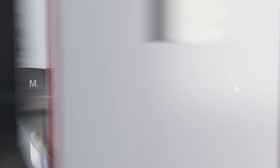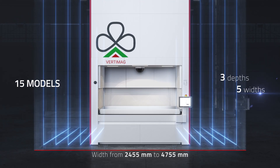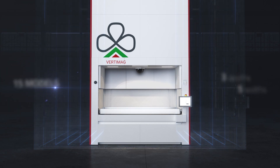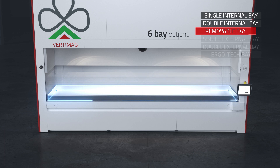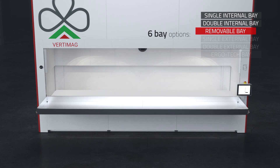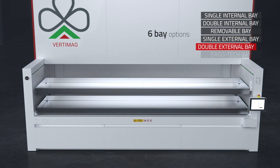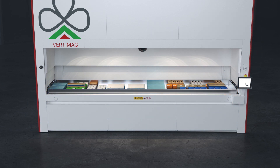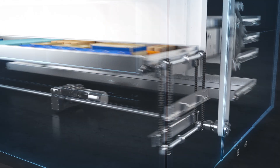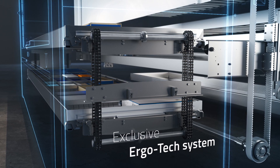The Vertimag range offers three depth levels and five different widths, thus offering up to 15 configurations. Each model also has six picking bay options: single internal, double internal, removable, single external, double external and Ergotec, each available with four different tray capacities. The units equipped with the Ergotec system have a second lift inside the structure, which makes the next tray immediately available to the operator at the same picking height.